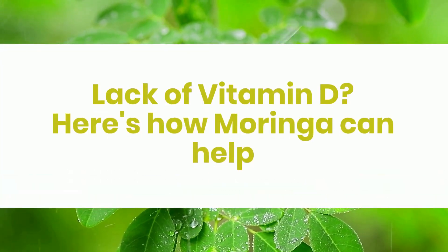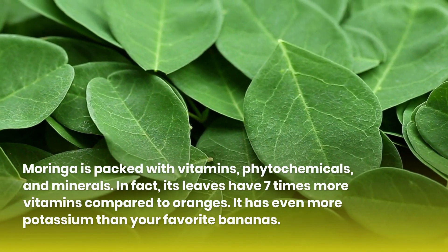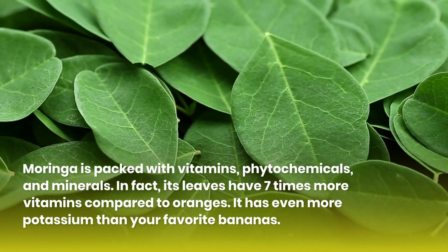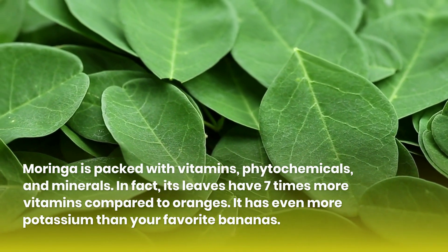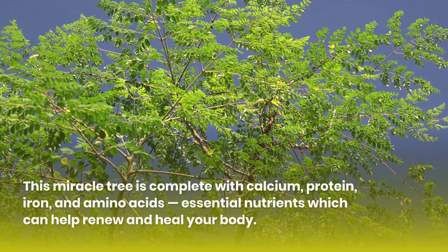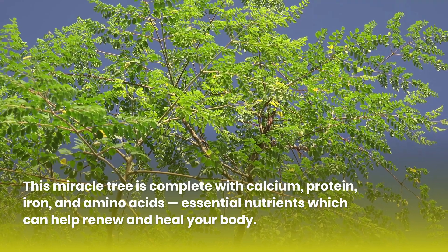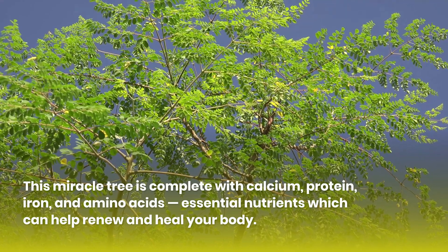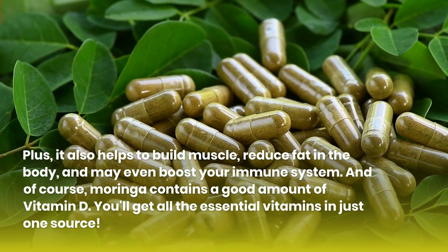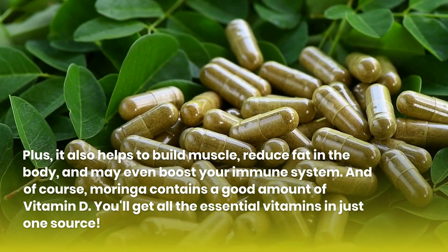Lack of vitamin D? Here's how Moringa can help. Moringa is packed with vitamins, phytochemicals, and minerals. In fact, its leaves have 7 times more vitamins compared to oranges, and it has even more potassium than your favorite bananas. This miracle tree is complete with calcium, protein, iron, and amino acids — essential nutrients which can help renew and heal your body. Plus, it also helps to build muscle, reduce fat in the body, and may even boost your immune system. And of course, Moringa contains a good amount of vitamin D.